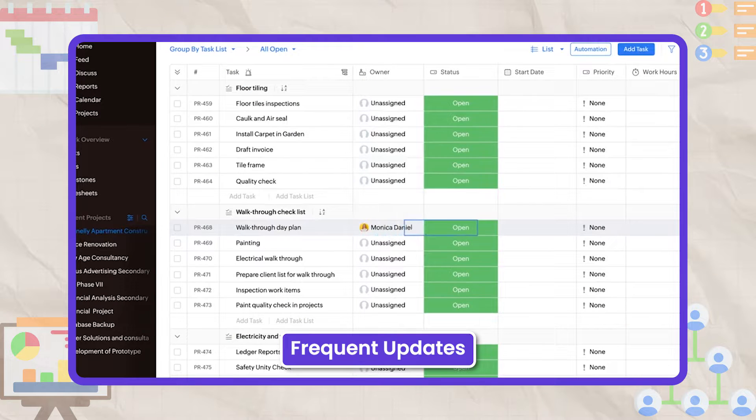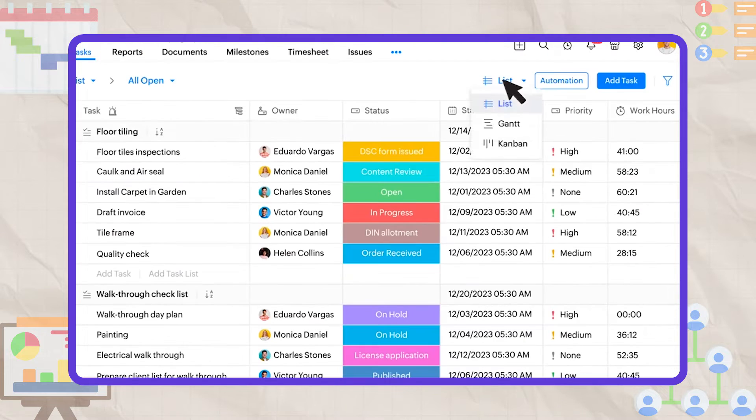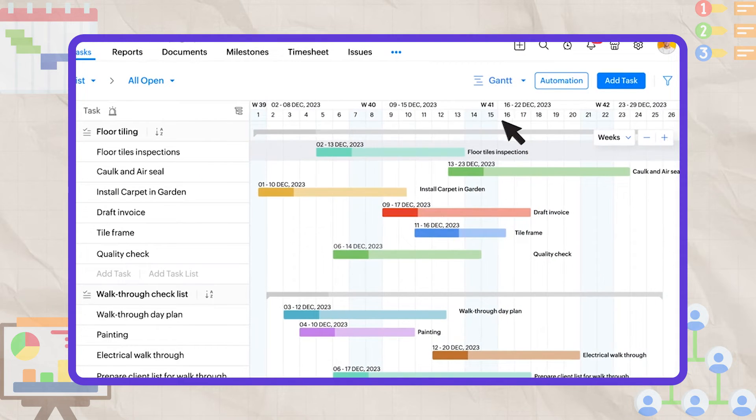No matter which plan you end up choosing, you'll never have to worry about inefficient tools. The developers are constantly updating the software to make sure its features remain intuitive for its users.